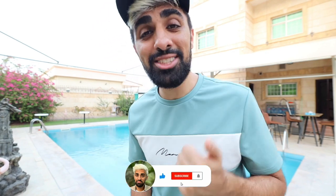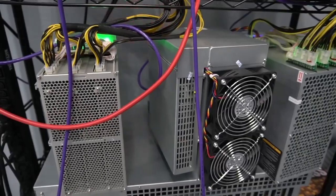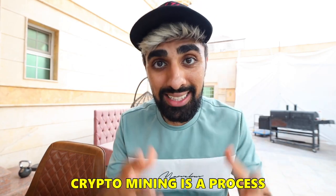If you're new on this channel, make sure to hit the like button and subscribe. What I'm going to be talking about today is called crypto mining. In today's video I'm literally going to go and buy some crypto miners, show you how it works, and tell you how you can do this in your house.